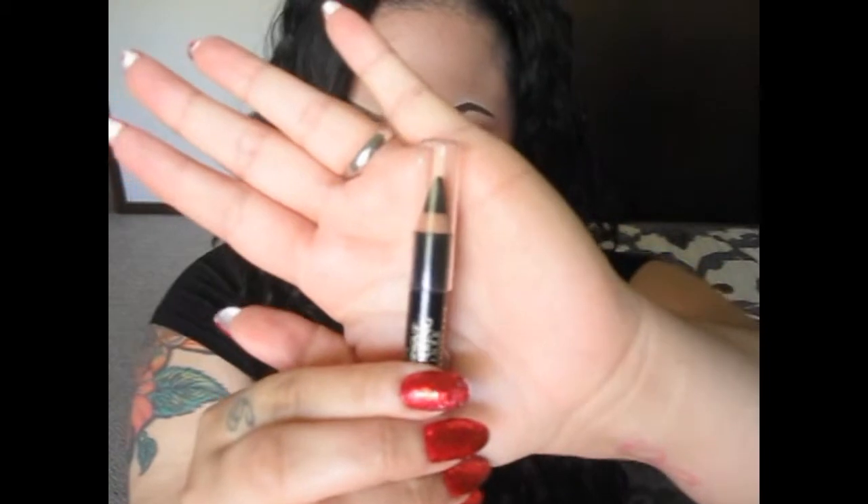One of them is the L'Oreal Voluminous Smoldering Eyeliner. If you have seen it in the store, the tip is a little bit longer when you purchase it — I've used it obviously, so it's not as long. The color is black and I cannot say enough about this.